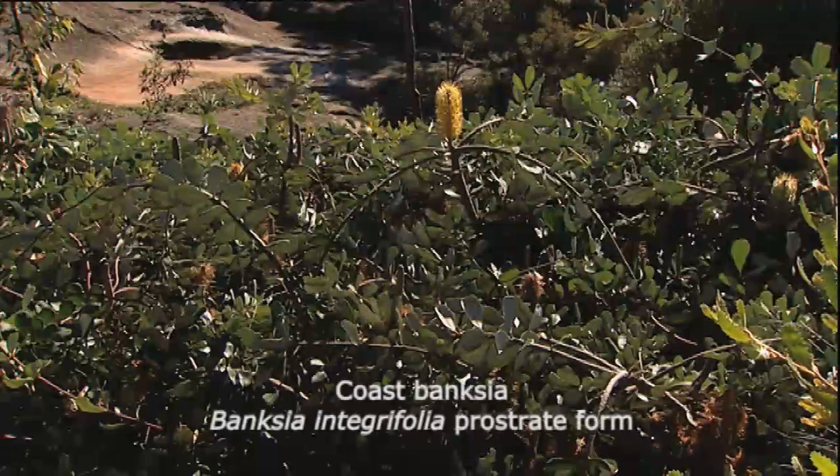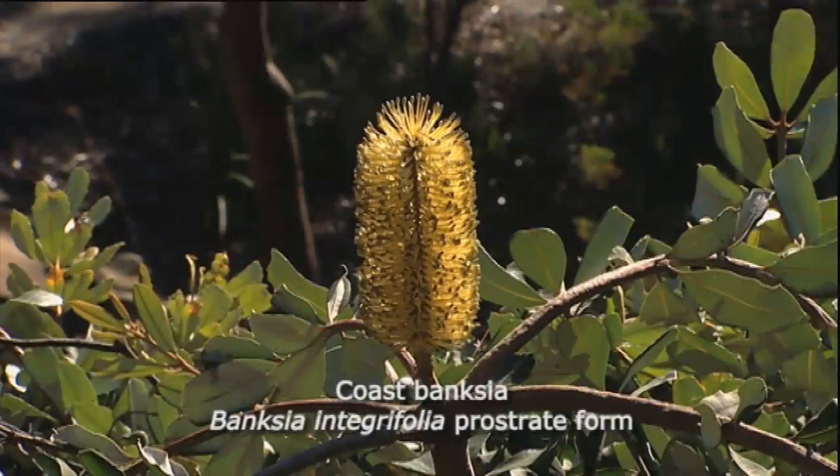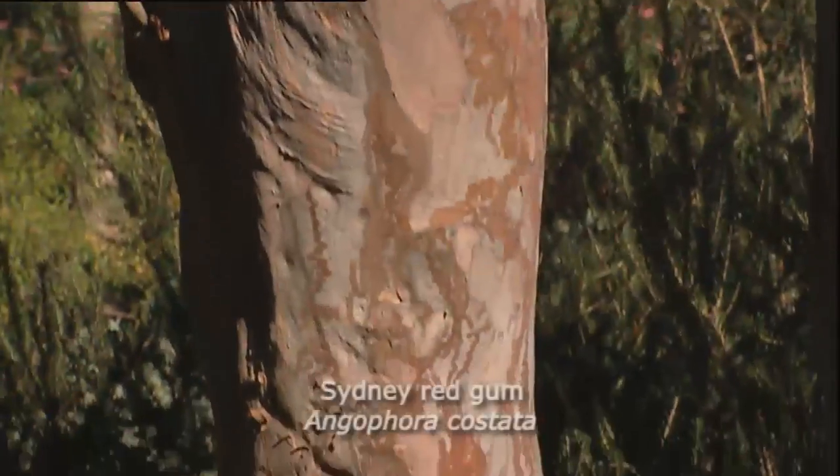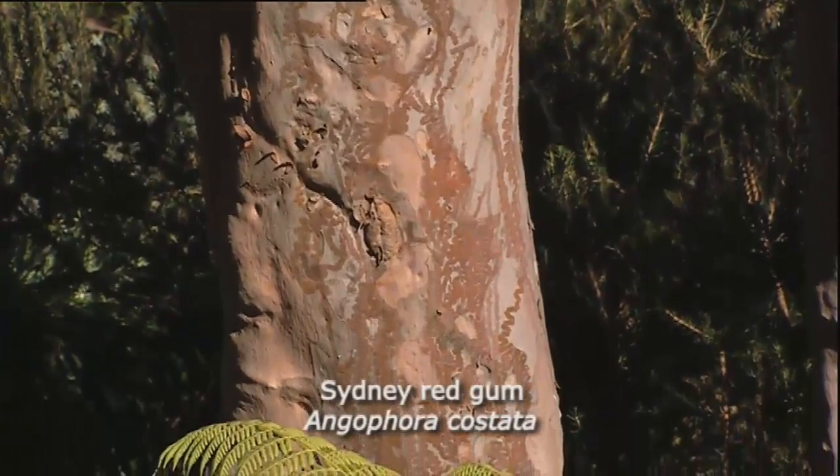Here is a prostrate Banksia. This is a prostrate form of the coastal Banksia, Banksia integrifolia. Here's a lovely thing — it's one of the gum tree relatives, Angophora, and you probably can't work out where it's coming from because it's sort of set down a bit.